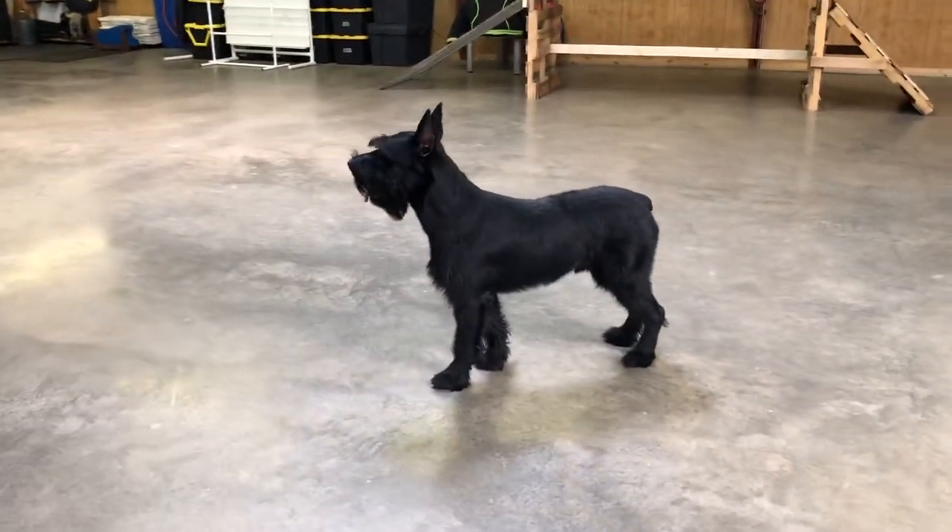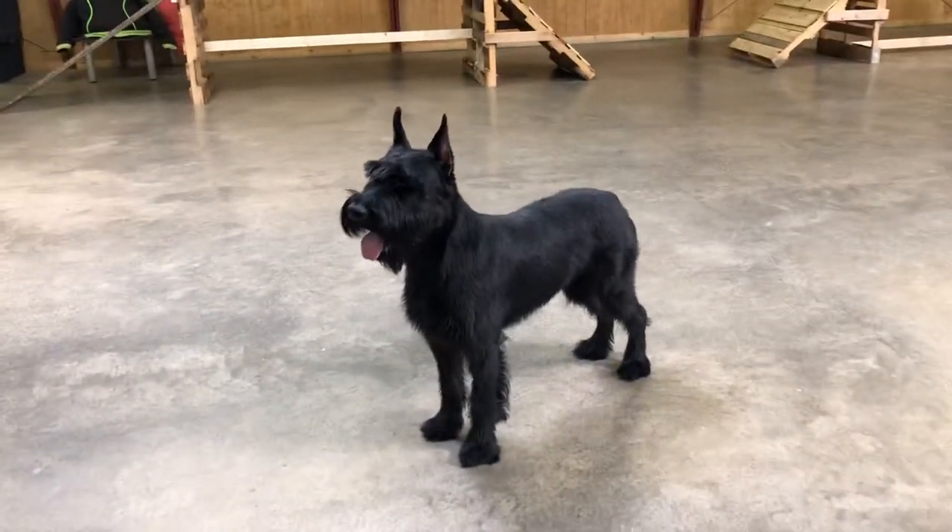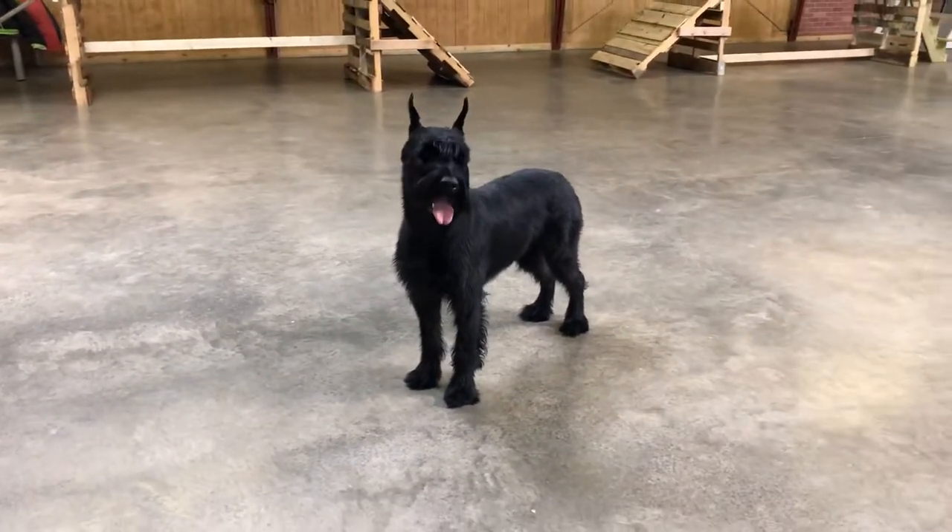All right, folks. Hope you enjoyed that video of Quill. Again, a Build-A-Beast Project dog we've had at Protection Dog Sales.